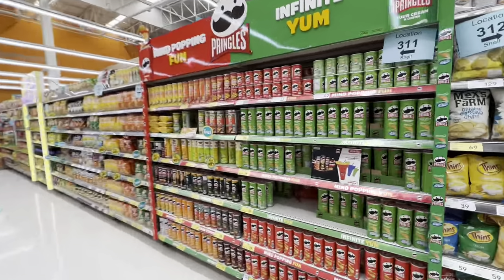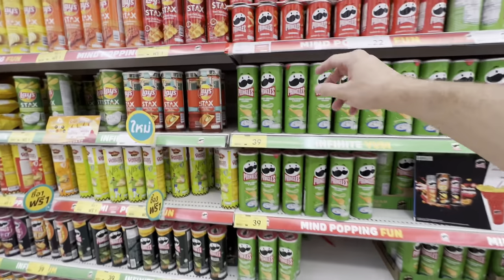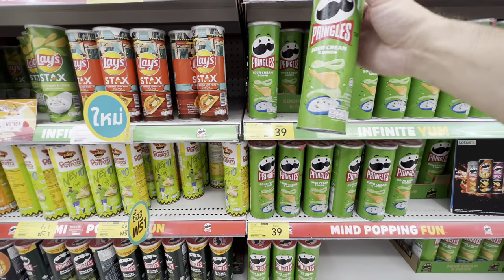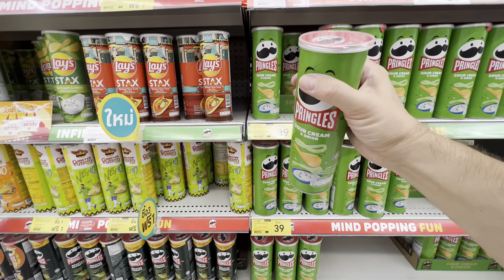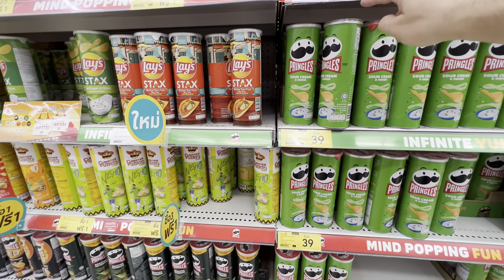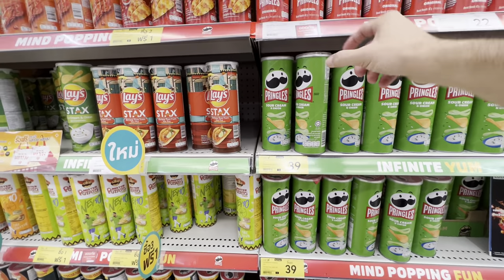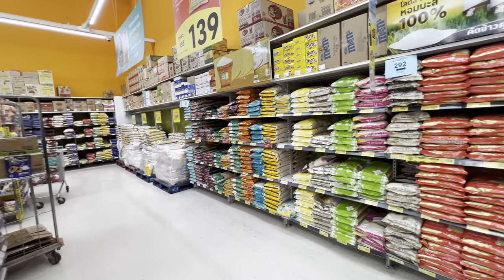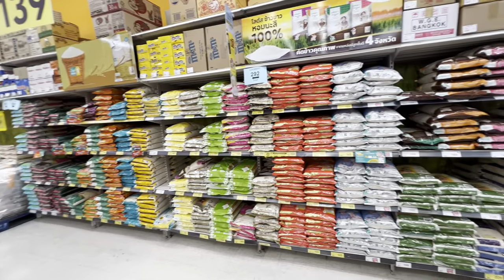We are now in the chip aisle — yes, this whole aisle is nothing but chips. I want to point out something very interesting. If you have Pringles in your country, you've seen these tubes. Here they're 39 baht — about a dollar five — but this is a smaller tube than we get in the US: the diameter is smaller and the height is taller. The American tube would be a little bit larger. This is how people stay skinnier here — they eat less junk food. Speaking of junk food, what is your favorite? I'd love to know in the comments below.